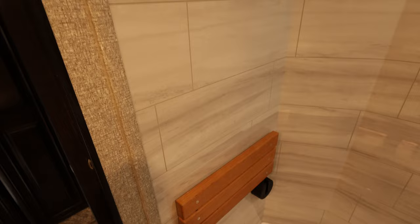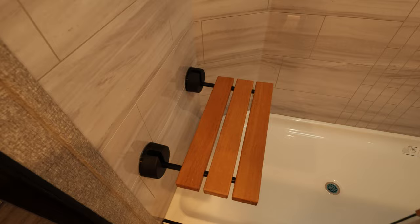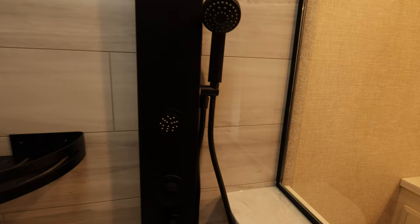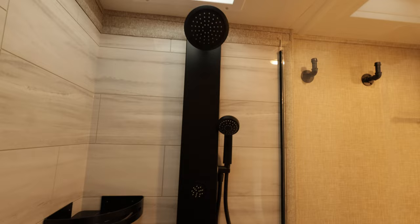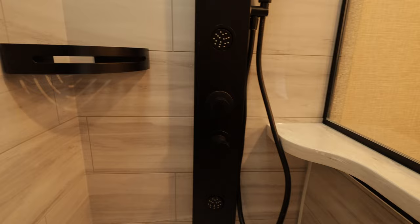A teak seat folds down so you can sit and enjoy your spa shower — which has four places for water to come out. Separate controls, a little shelf, and all of this molding is really amazing. It's these little details that separate the Pinnacle from the North Point. Big skylight, and there's a ton of space in there — plenty of room to move around.